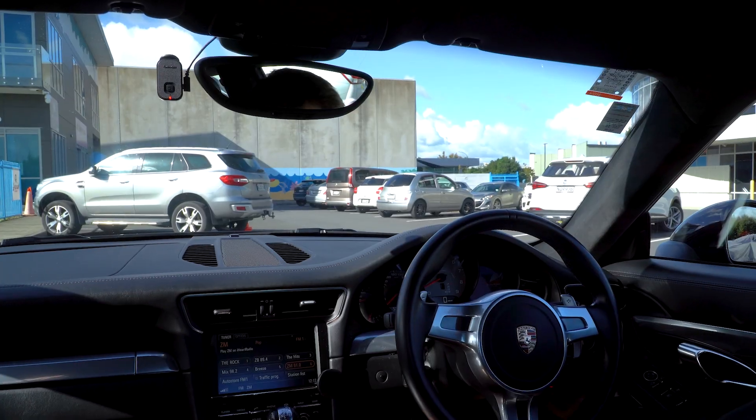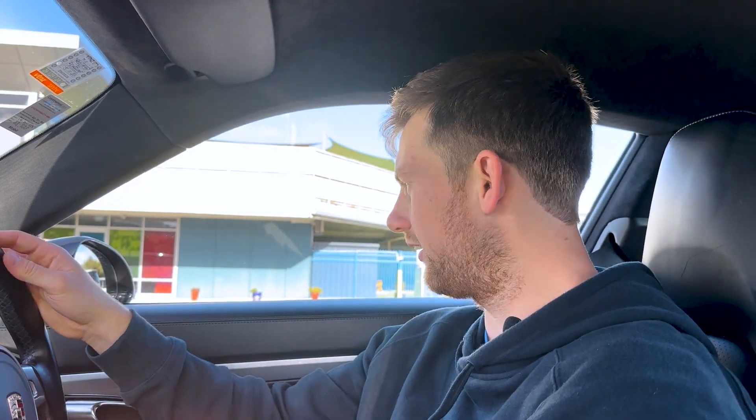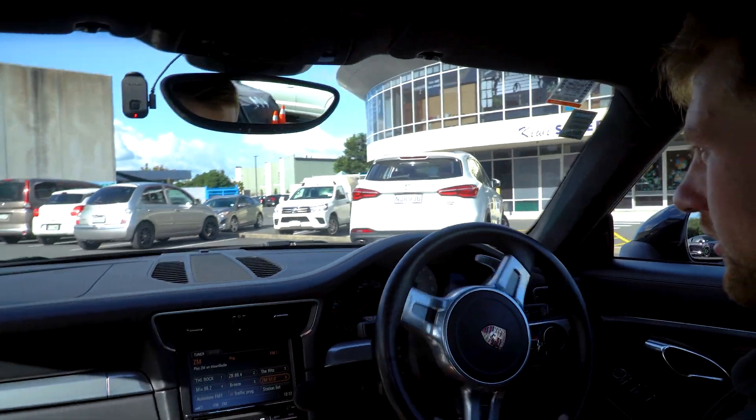Alrighty guys, we're going to take the Porsche out for a bit of a spin around the block. Nice and simple startup — foot on the brake, electronic parking brake on the side, and literally as you would a normal automatic, take off. Super smooth. You don't really feel a lot of the road, which is fantastic.